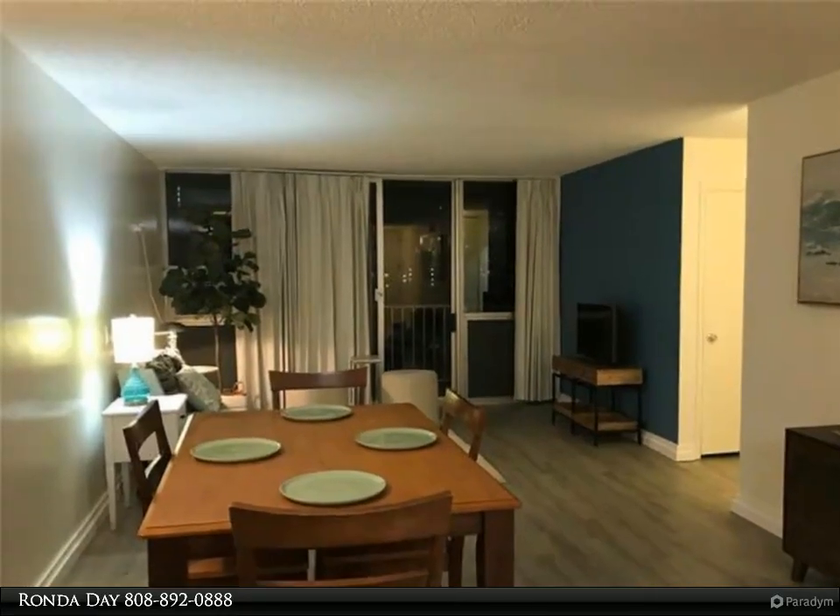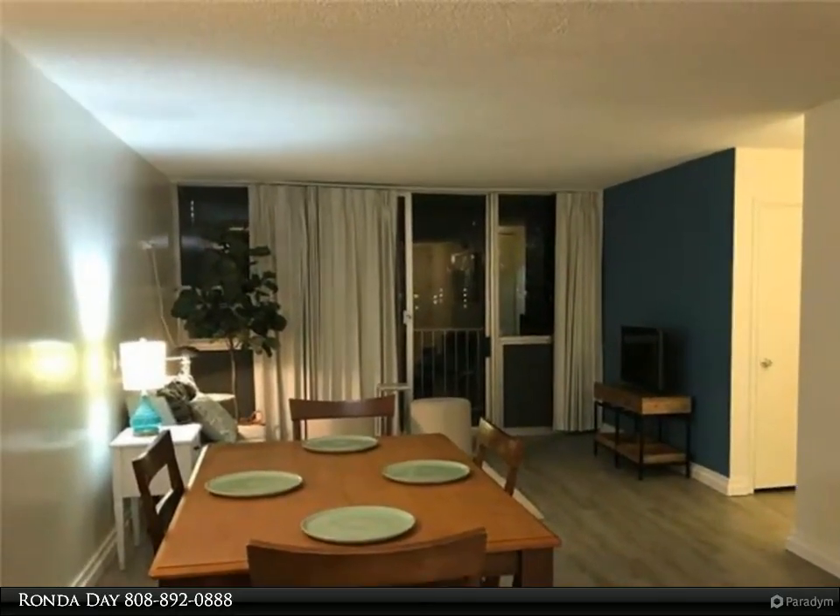This Coldwell Banker Pacific Properties Waikele Property Video is presented by Rhonda Day.